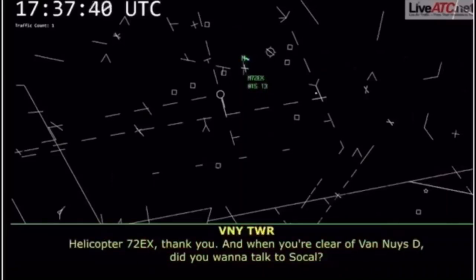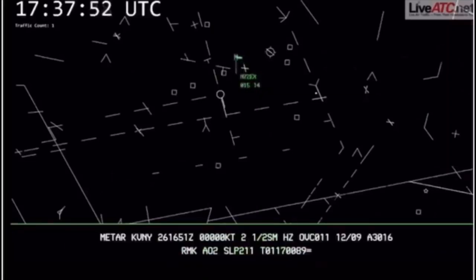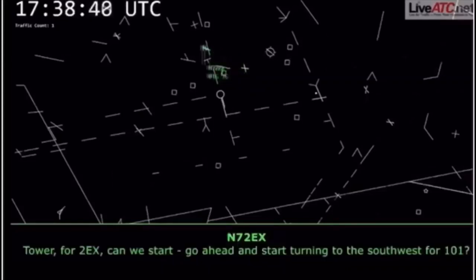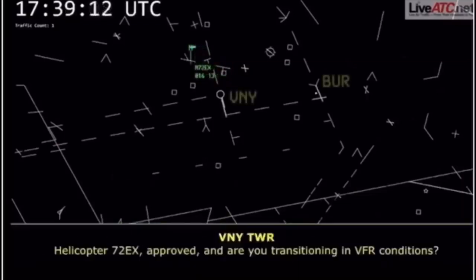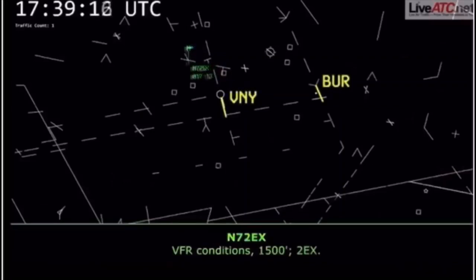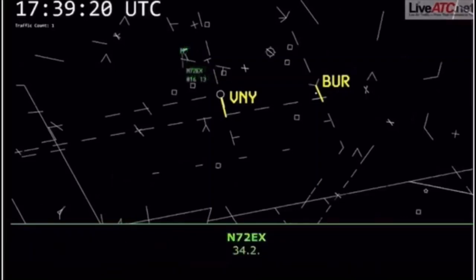Once you're cleared Van Nuys delta, did you want to talk to SoCal? Two Echo X-ray, can we go ahead and start turning to the south? Approved — transition in VFR conditions at 1,500. Two Echo X-ray, thank you. Contact SoCal now, 134.2 for flight following. 34.2.